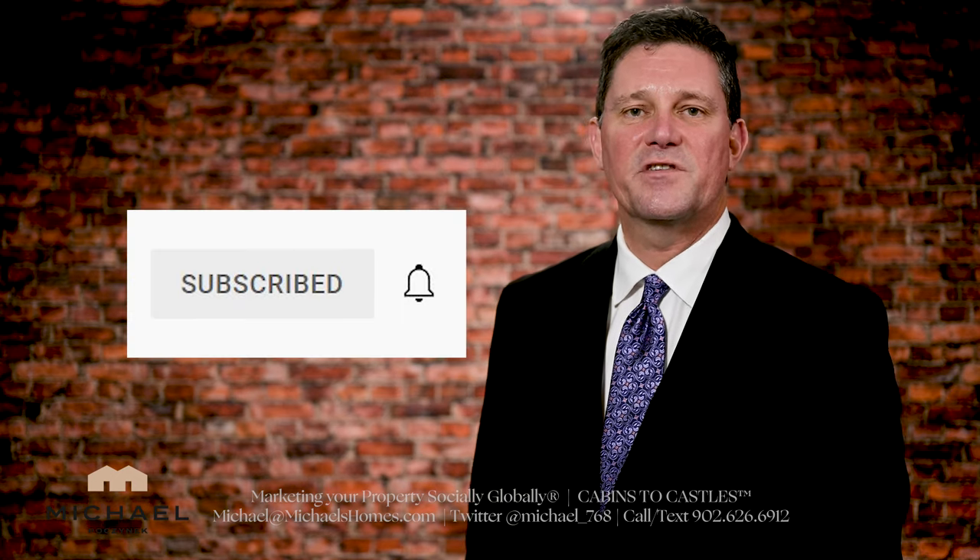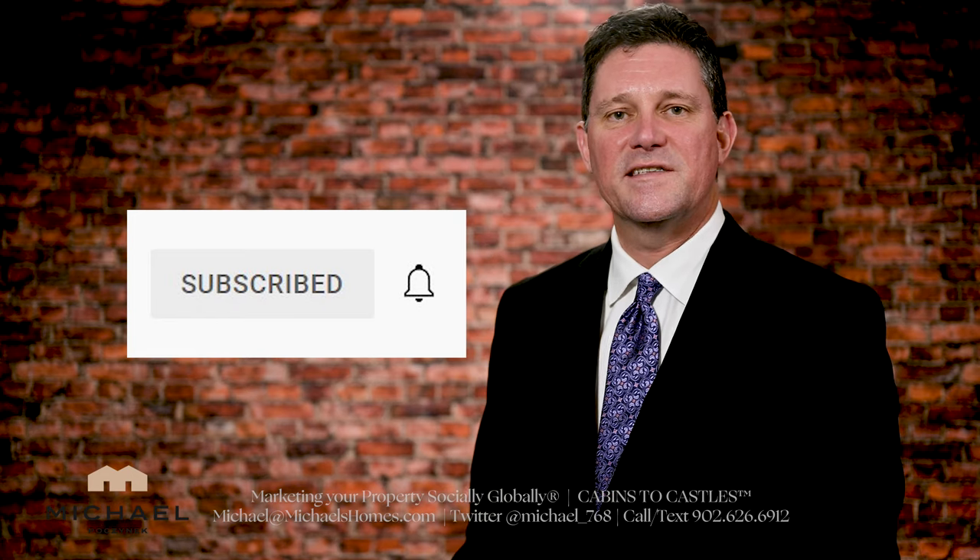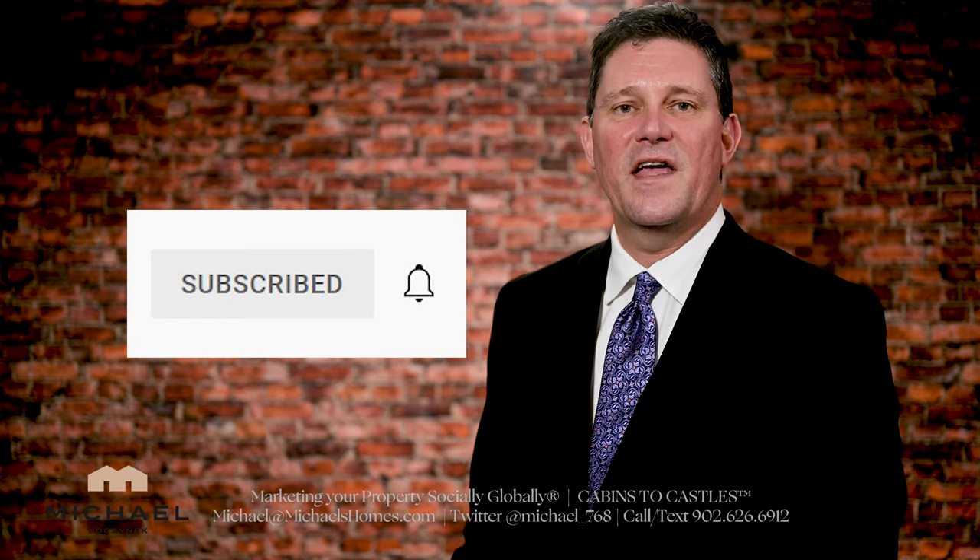Thanks very much for watching this video. Be sure to subscribe to the channel and press the little bell symbol beside it. If you have any questions at all, please put them in the comments below, whether it's about PEI in general or specific to Prince Edward Island real estate. Have a great day, and thanks again for watching.